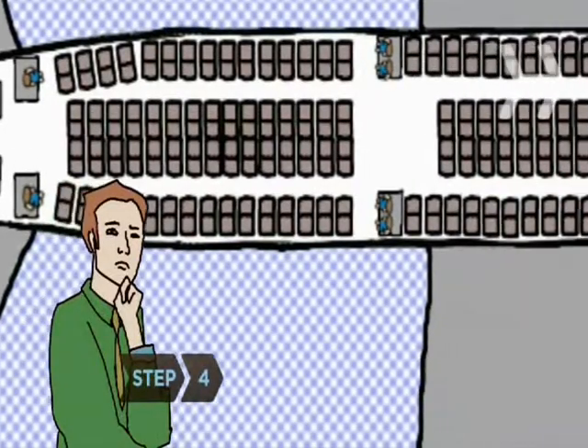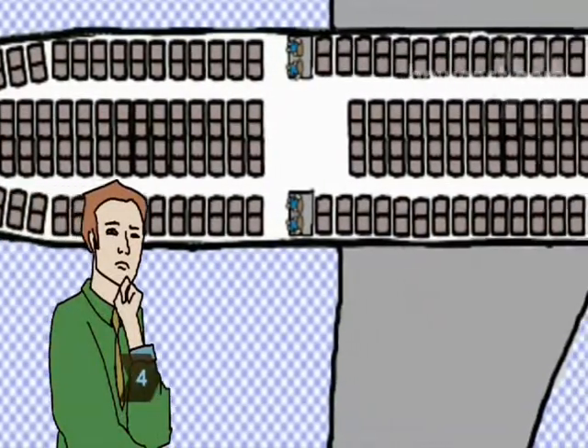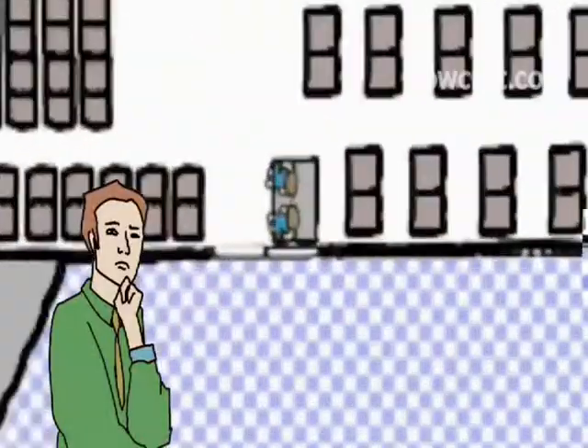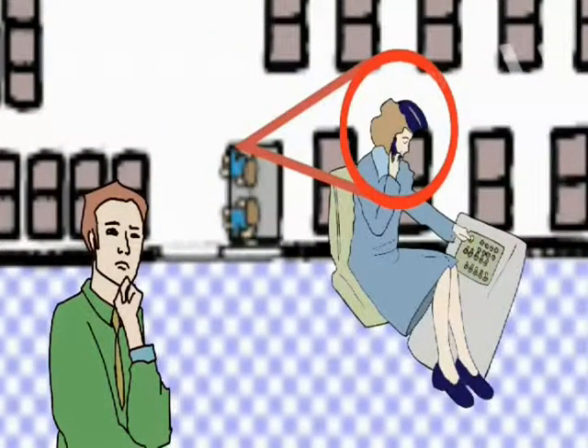Step 4. Once aboard, count the seats between you and the nearest front and rear emergency exit. Also note where the flight attendants sit so you'll know where to turn for instructions.